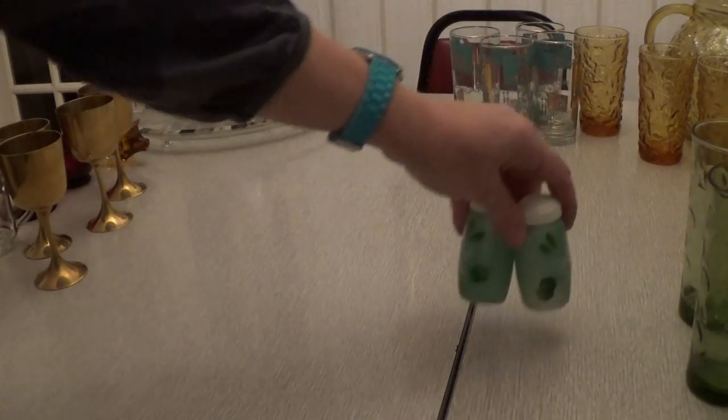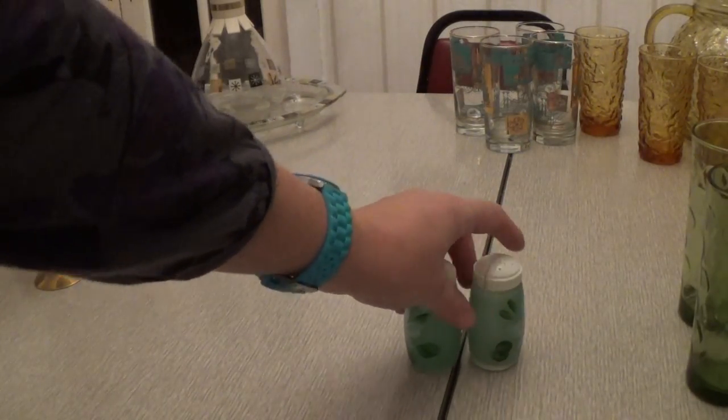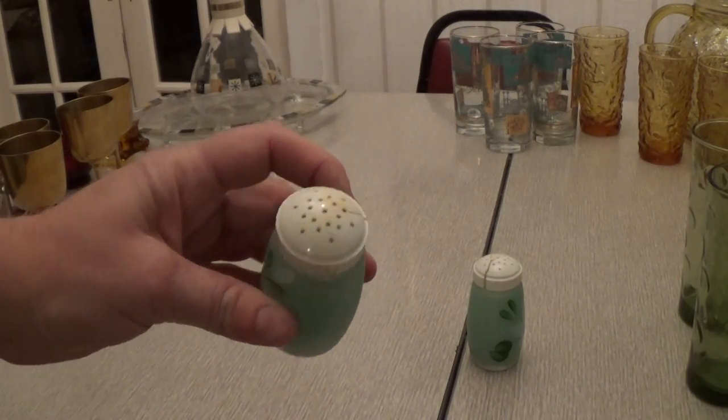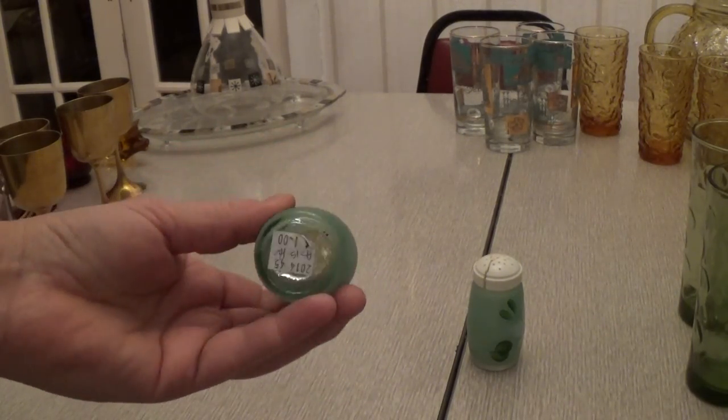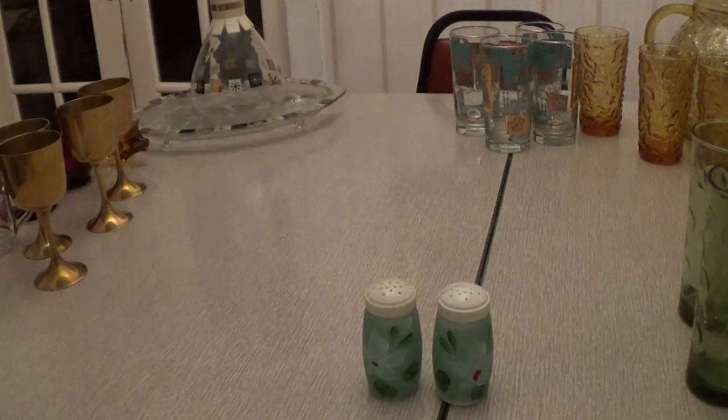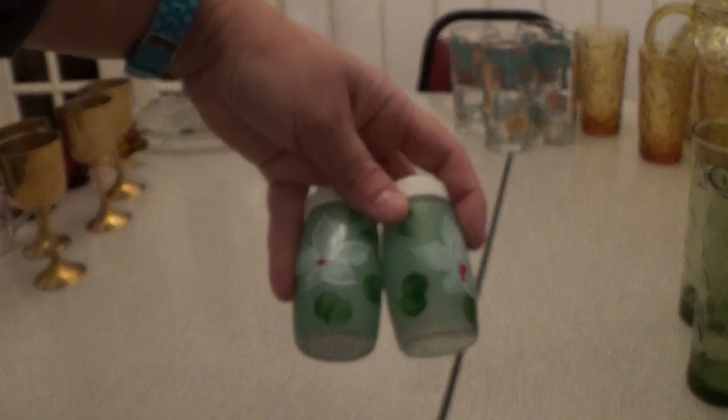Then I got a little salt and pepper shaker set — kind of a frosted green glass. The tops are cracked a bit, but that's okay; I only paid $1.50 for both of them. They're really cute, and salt and pepper shakers do really well in my booth.